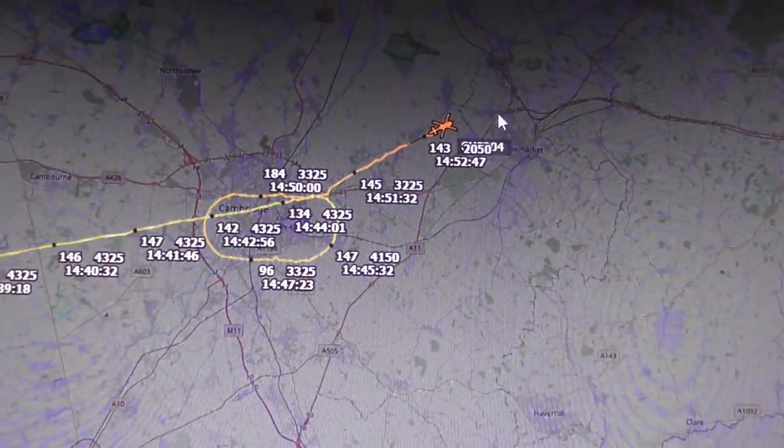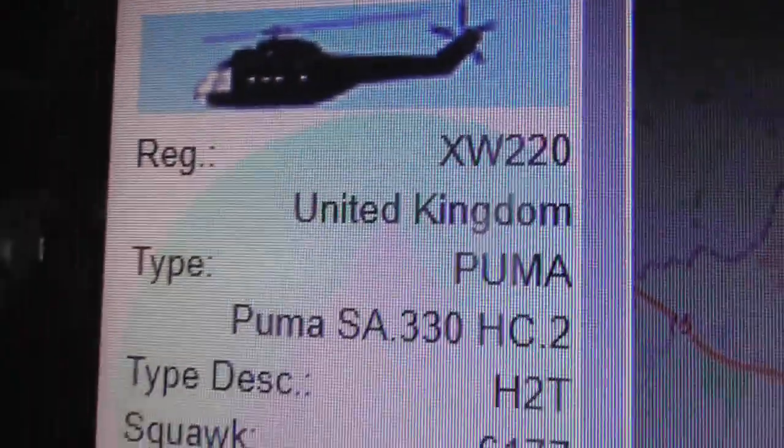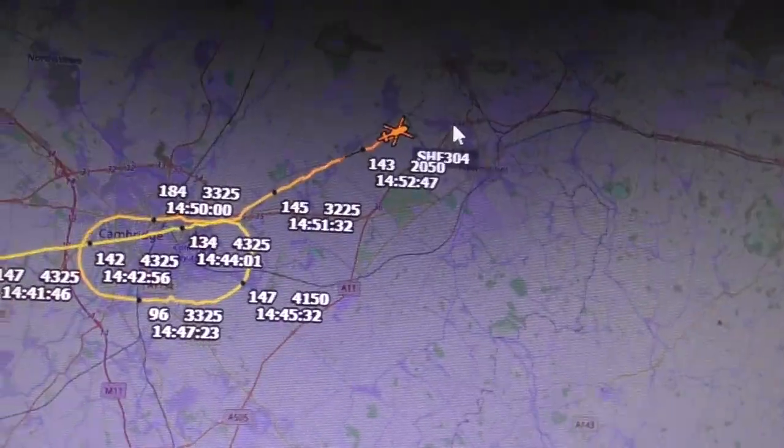Flying around Cambridge by 2:40pm. And as you can see he's now heading off. XW220 is the reg. Very nice. Thank you for watching. Bye bye.